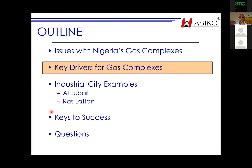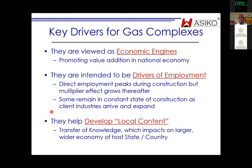What are the key drivers for gas complexes? The primary ones are: economic engines for growth, drivers of employment, and developing local content. Those are the three primary reasons why anybody would put this much money into infrastructure.